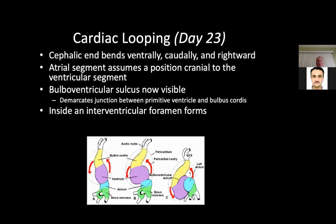Cardiac looping really starts on the 23rd day. The cephalic or head end bends ventrally, caudally, and rightward. This requires an enormous amount of cilia rotation — in Kartagener's disease, when the cilia don't rotate normally, you get abnormal looping of the heart. The direction in which cilia beat is very important to how the heart loops.